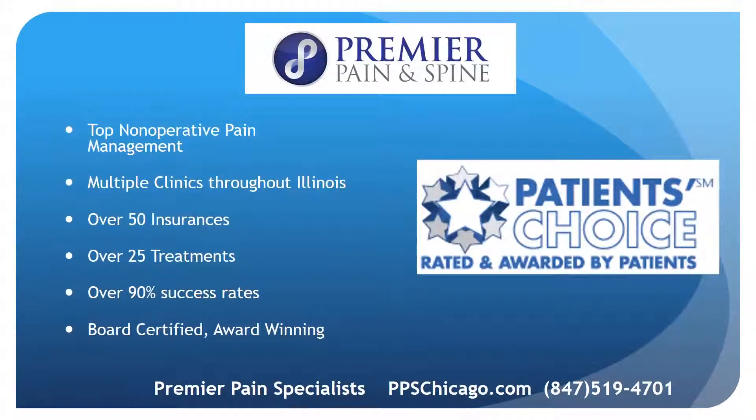The top pain management doctors in the greater Chicago area are Premier Pain Specialists. They have eight clinics currently throughout Illinois, accepting over 50 insurances and providing over 25 treatment options with board-certified, fellowship-trained, award-winning doctors. Visit us today online at ppschicago.com and call us for more information and scheduling at 847-519-4701. Thank you very much.